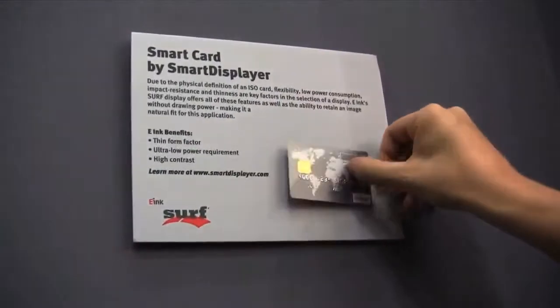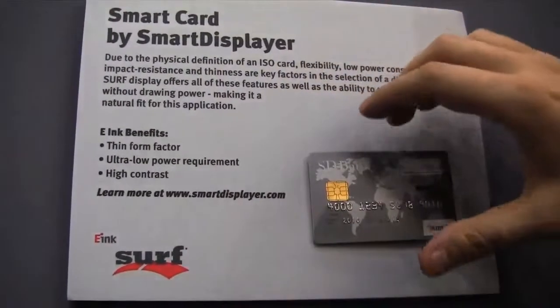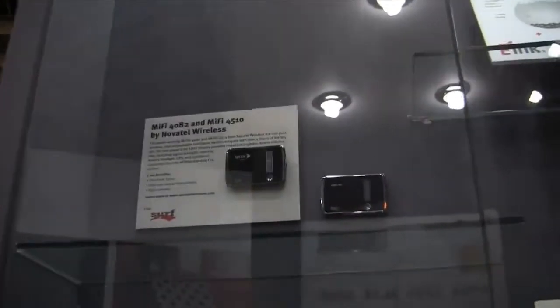This is called E-Ink Serve. If you want to learn more about this, go over to www.smartestplayer.com. As you can see, this is very, very interesting. It's definitely going to change the landscape of advertising.